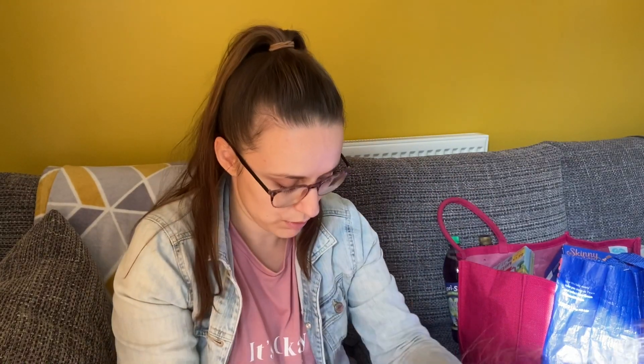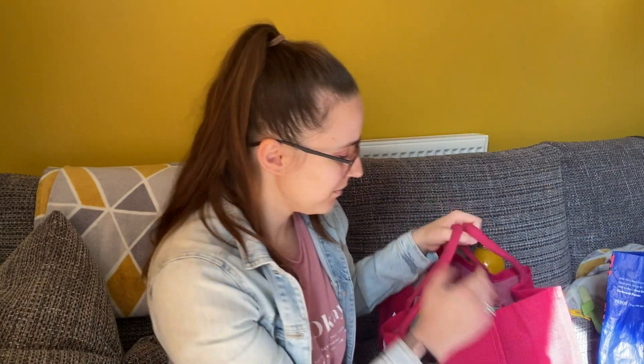I'm going to show you the rest of the stuff I bought in Home Bargains. I've got this big pink stuff bag — I won a competition on Instagram and got a big bundle of pink stuff products and this bag as well, which I was really happy about. So let's get straight in and I'll show you what we got.